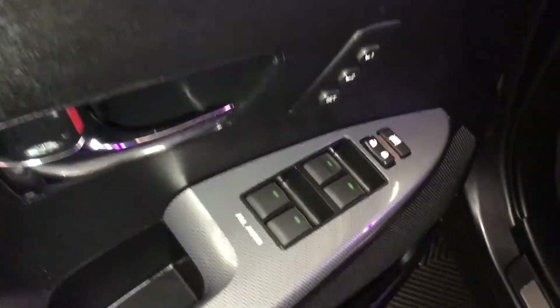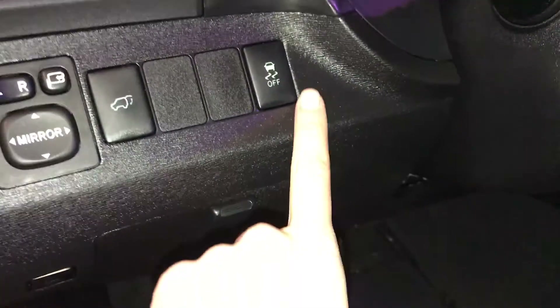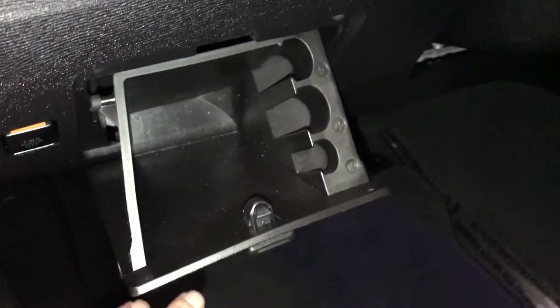Driver's memory, powered windows, locks, and side mirrors with power folding. Trunk release — you can turn off the power of the trunk. Vehicle stability control, storage. On the floor you'll find your gas cap release.